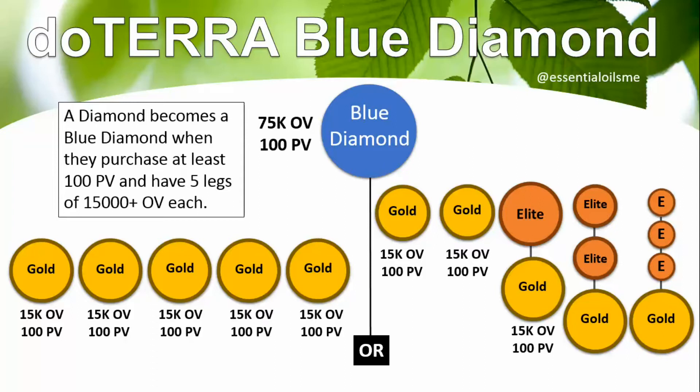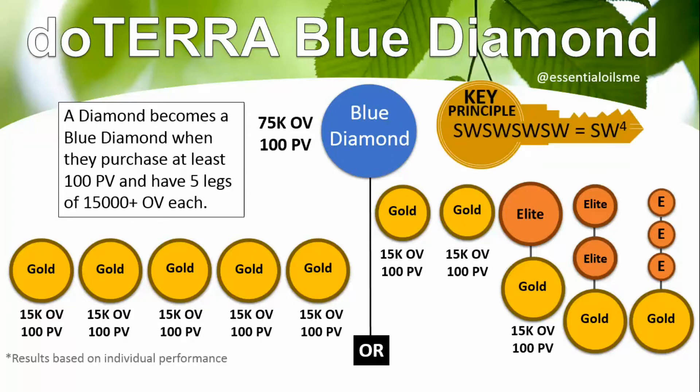This is more of the advanced strategy on the right-hand side, and more of the ideal situation on the left-hand. The key principle of all this is the S.W.S.W.S.W.S.W. — also known as the SW4 principle. That's: some will, some won't, so what, someone's waiting. Some will become wholesale customers, some will become wellness advocates, some won't — and so what? Because ultimately someone's waiting to take advantage of a business opportunity or just to improve their health.